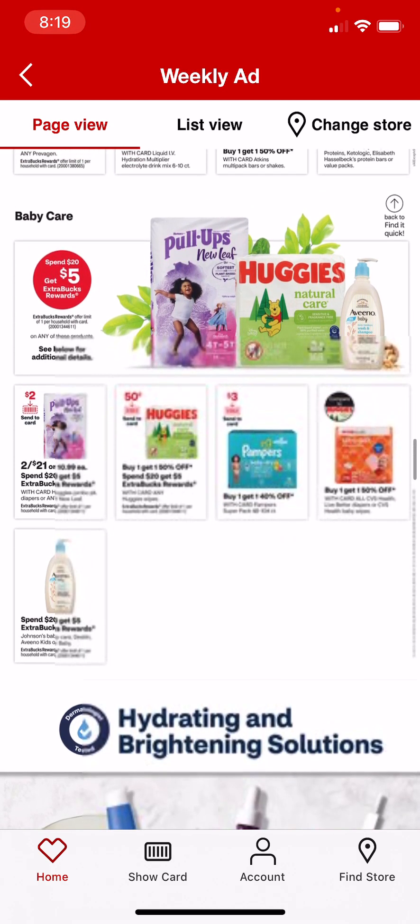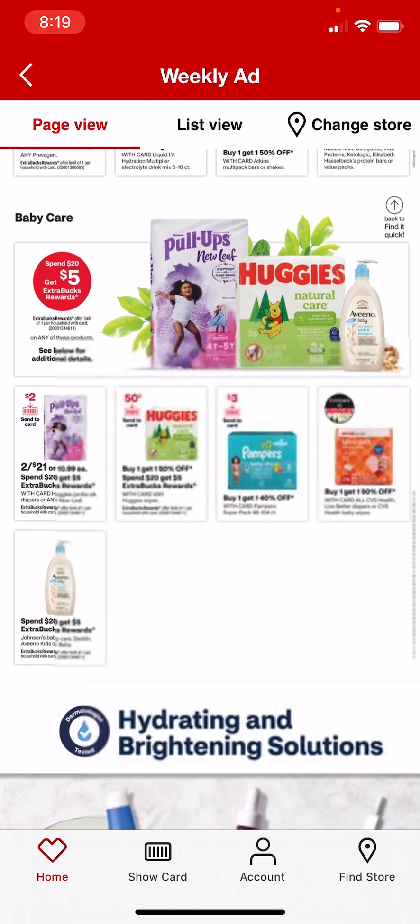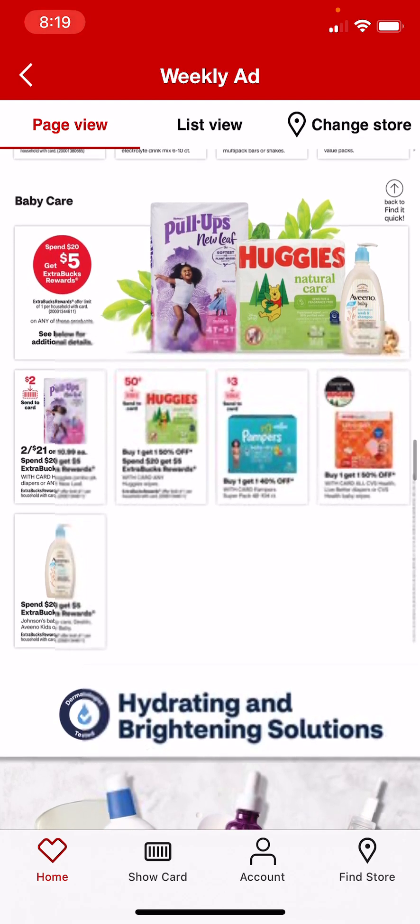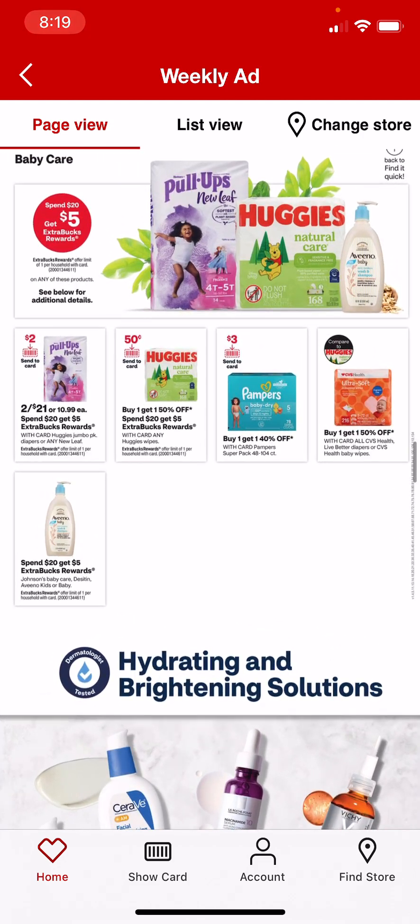More vitamins deals, and baby care. We do have a diaper deal this week: spend $20, get $5 on any Huggies. Aveeno baby products are included, and Johnson & Johnson baby products are included. If you sign up for Aveeno kids' emails, they'll email you a $2 coupon you can get 2 prints of — that would be awesome to stack. And I've been getting a $4 off of $20 Johnson & Johnson baby care CRT just about every single week. This also includes the Pull-Ups New Leaf, and with card it includes Huggies Jumbo Pack diapers or any New Leaf, so you could also get diapers.